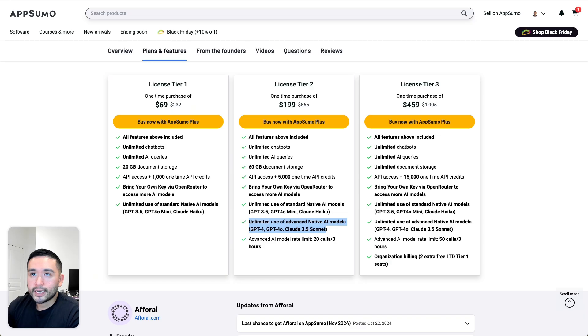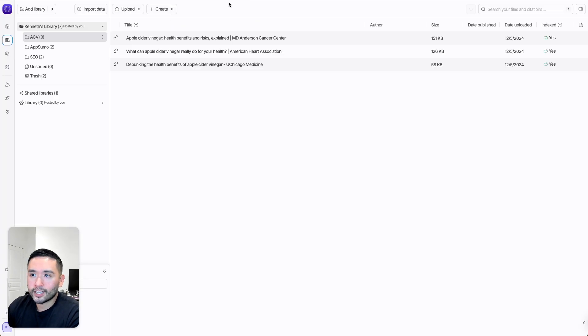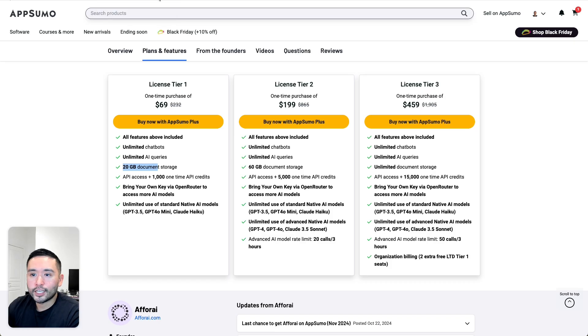When it comes to document storage limits — 20 gigabytes, 60, or unlimited — I think 20 gigabytes is already pretty good because if you're uploading mainly URLs or standard PDFs, the file sizes are small. So I don't think you'll have any issue with these limits. And I think you definitely want the more advanced AI models, especially if you are doing academic research.